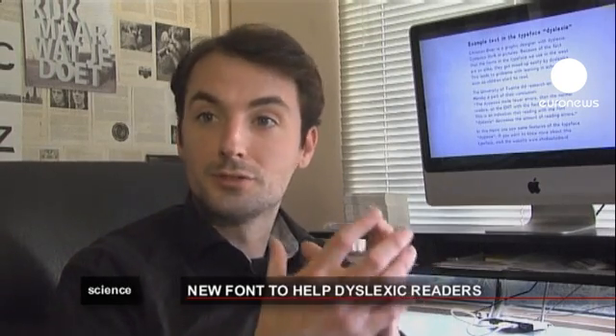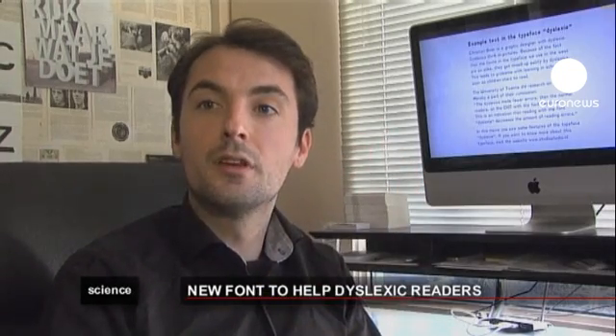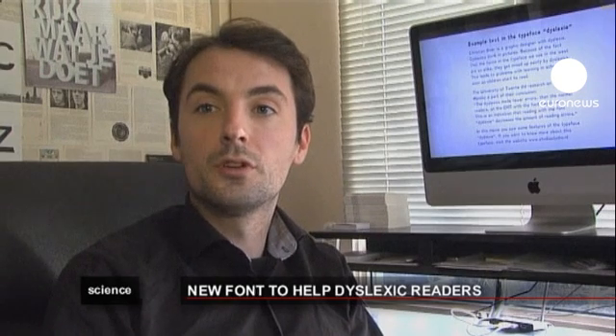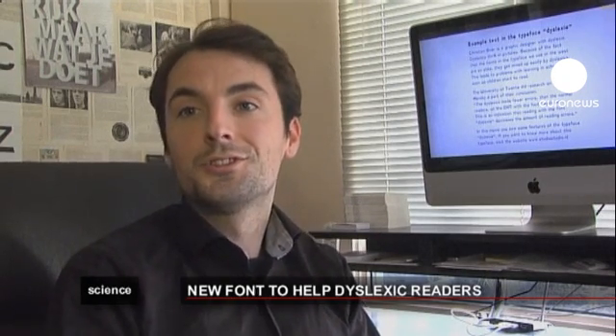You must see the letter as a 3D floating object, a balloon for example, that I've tied down by giving it a heavier bottom, wider spaces and longer sticks. Because of this, they can't be mixed up with other letters, and this is why dyslexic people can read them easier.